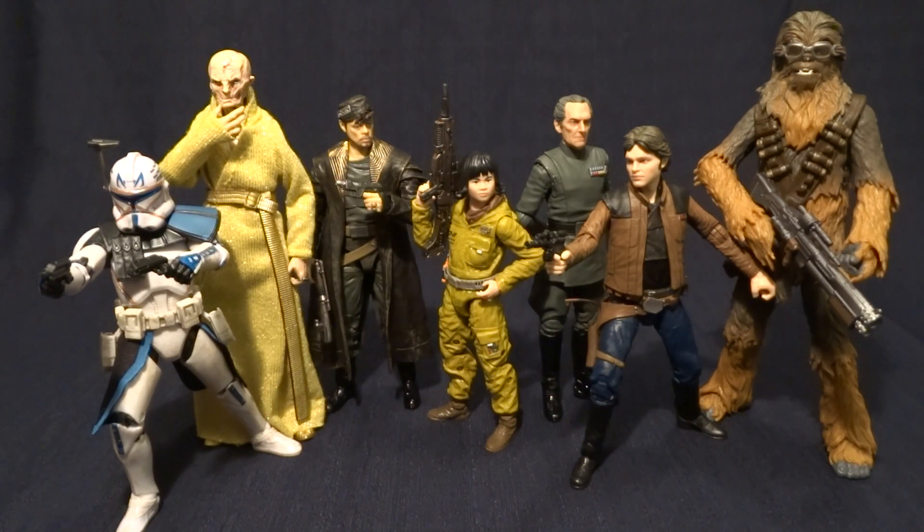Where would you recommend getting decently priced Star Wars vehicles? Most of the stuff that I find is usually from online sources. Amazon and eBay are some of my favorites, but occasionally you can find clearance prices at walmartandtarget.com or at the actual Walmart or Target stores in their clearance section. You can get some really cheap stuff, especially at Walmart.